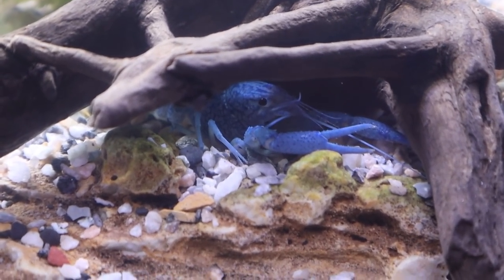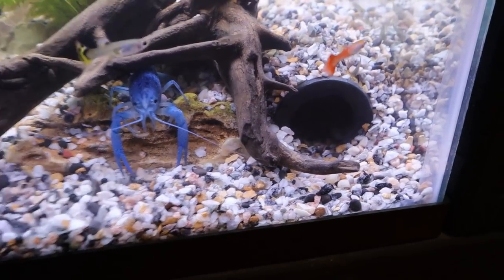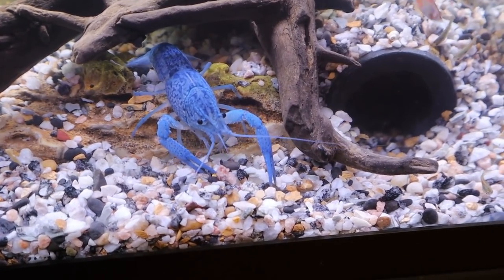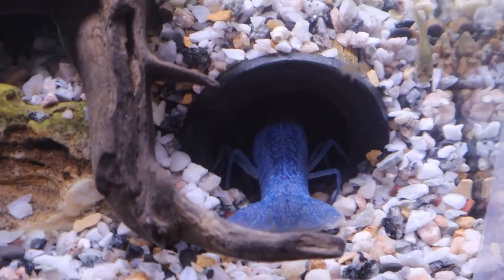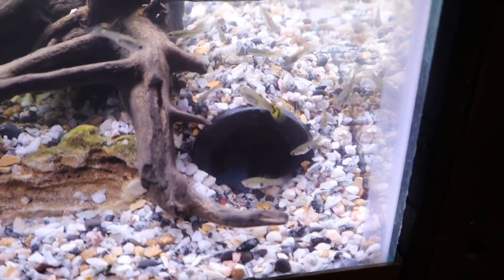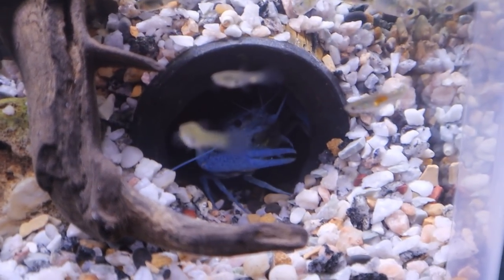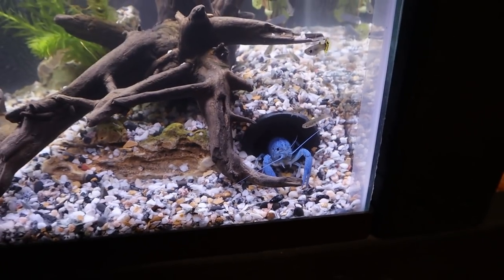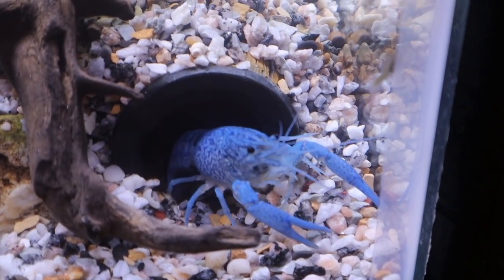He stopped moving - looks like he's just chilling under the driftwood. I really want him to find that cave over there. Oh, looks like he's heading over that way - oh snap, he's going in! Let's go! Right as I was saying how badly I wanted him to go there, he listened to me. Look - he fits awesome in there, he has plenty of space, he's turning around in there. That is so cool - look at him poking out of it.